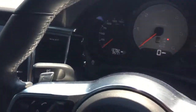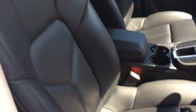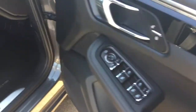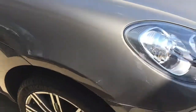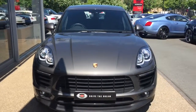We've got the paddle shift around the steering wheel and the cruise control. The car also comes with park assist with parking sensors. And we've got the electric folding wing mirrors. I hope you've enjoyed the walk around of this Porsche Macan. We look forward to hearing back from you very soon.